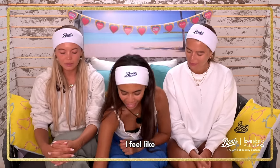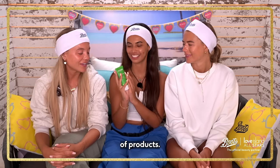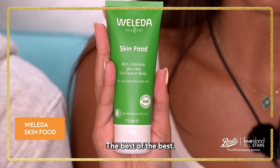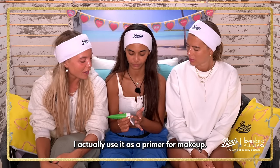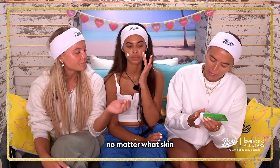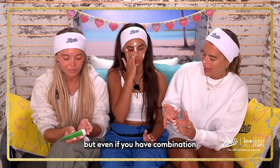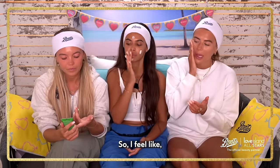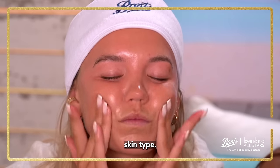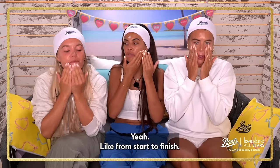Yeah, definitely. This is the absolute go-to of products. We use this product day and night — Skin Food. The best of the best. I actually use it as a primer for makeup. I think it makes your makeup last so much longer; it's such a good base. No matter what skin type you've got — I've got quite dry skin — but even if you have combination or oily skin, you can put it under makeup. Some skin creams are for specific skin types, but with this it doesn't really matter. It's so hydrating that my skin will never feel dry, from start to finish.